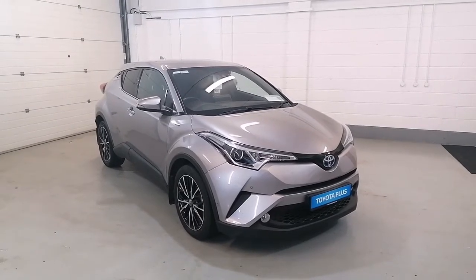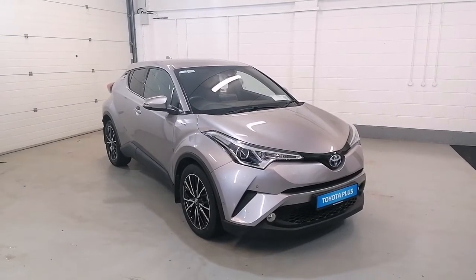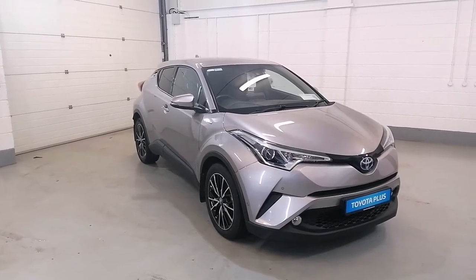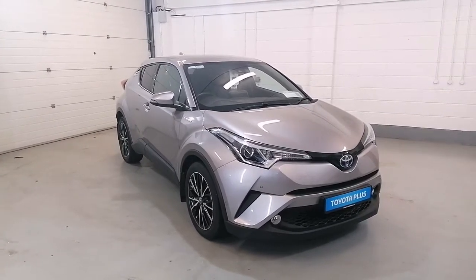Welcome to McNally Motors Longford. My name is Stephen. Today I want to show you around this 2018 Toyota CH-R Hybrid. This car is a 1.8 hybrid engine. It's a Sol-Spec so it has lots of features.